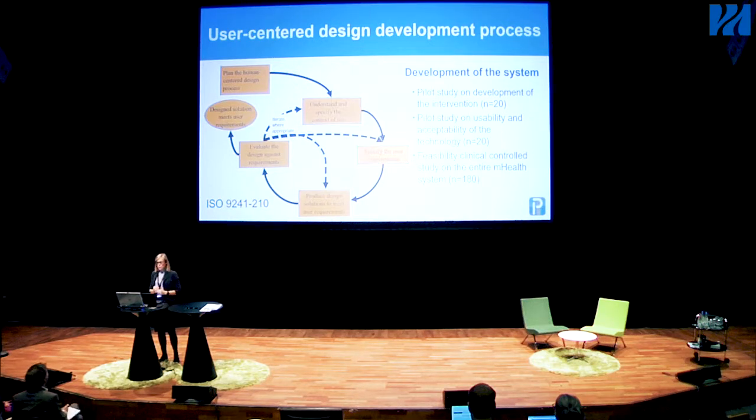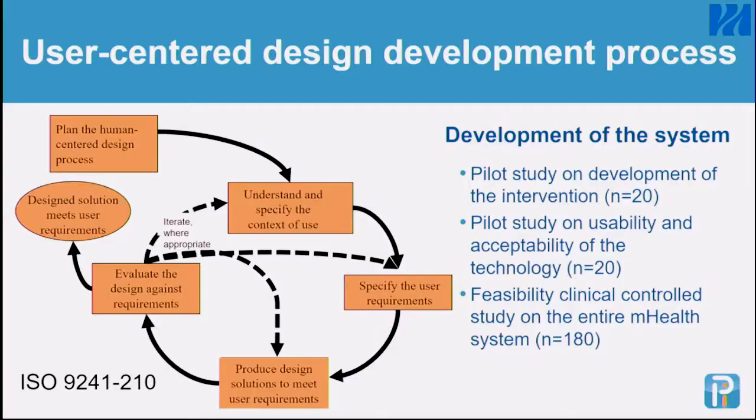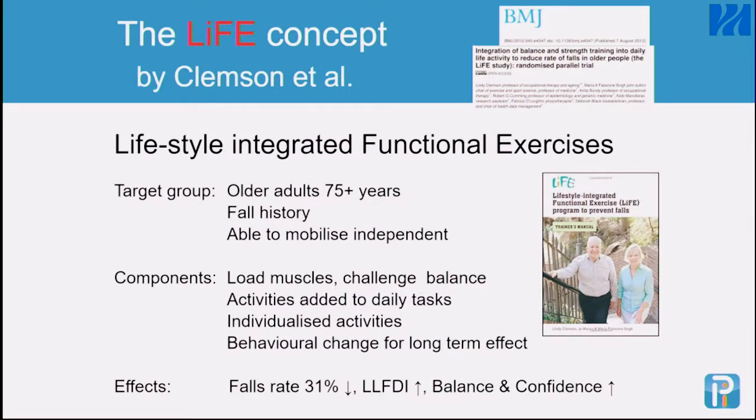We developed the system using a user-centered design development process with the user in the loop in all phases of development. We did a pilot study on the development of the intervention and also on the usability and acceptability of the technology. The main study in this project was a feasibility trial on the entire system, and that's what I'm going to talk about. For the intervention, we used one developed in Australia by Lindy Clemson — the LIFE intervention.